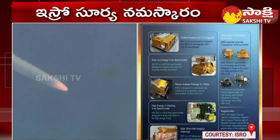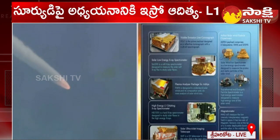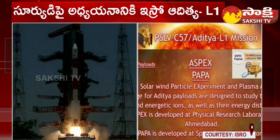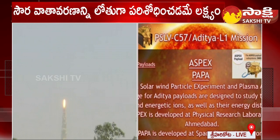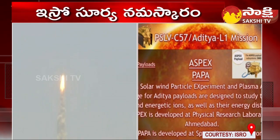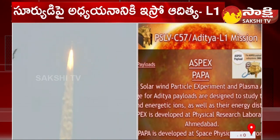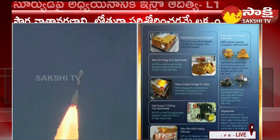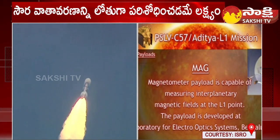The sixth payload is the Plasma Analyzer Package for Aditya, or PAPA. It is designed to understand the solar winds and their composition and perform mass analysis of solar winds. This payload is developed by Vikram Sarabhai Space Centre. The seventh payload is a magnetometer, MAG, developed by LEOS, which will measure the low-intensity interplanetary magnetic field in space using a pair of magnetic sensors.